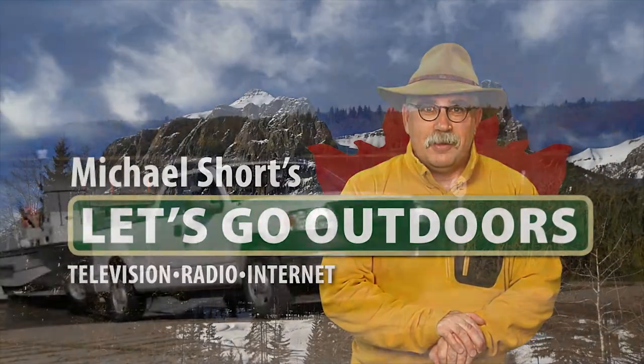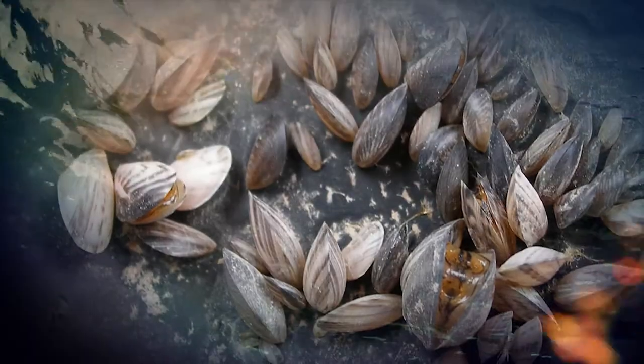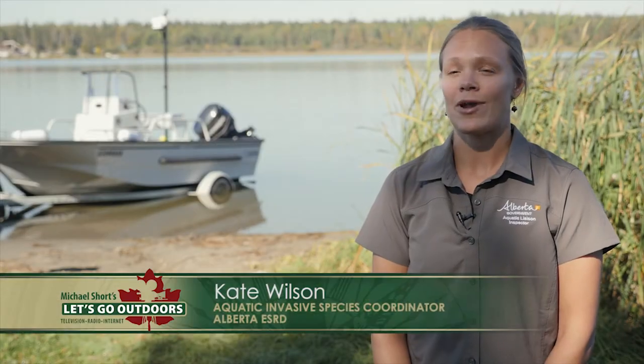Let's go outdoors. As boat and watercraft owners, we need to take some simple steps to combat invasive aquatic species like zebra and quagga mussels from getting into our home waters.